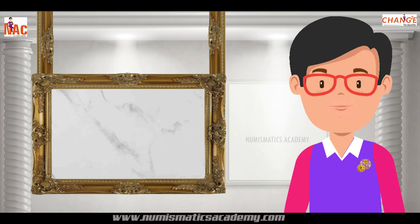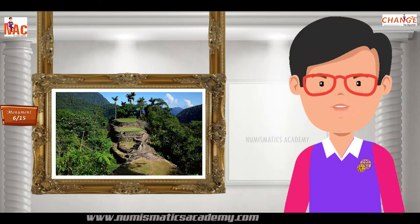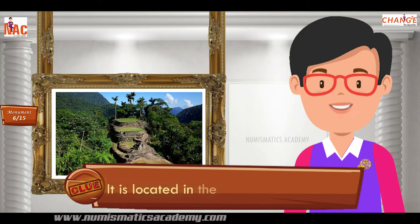Here's the next one. Do you know what this monument is? Let me give you a clue. It is located in the country of Colombia.